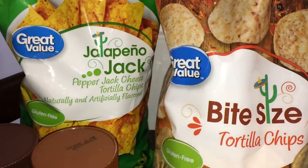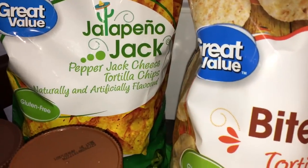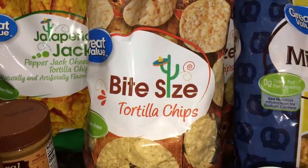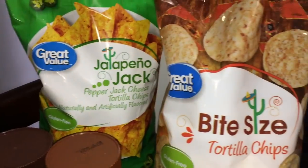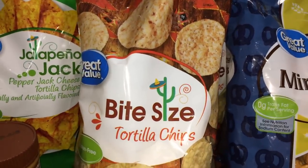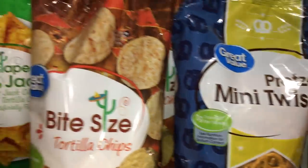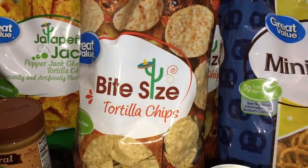We have a ton of snacks, and hopefully everybody can make these last for the month. I got one bag of the jalapeño Jack tortilla chips. We also have two vegans and two non-vegans in our mixed family, so I do try to specify what's vegan. I got two bags of the bite-sized tortilla chips — these are great for making nachos for dinner, you can just throw everything on a baking sheet and put it in the oven. Those were only 82 cents per bag. It's cheaper to get the party size, but I got two separate bags so they'll stay fresh longer.